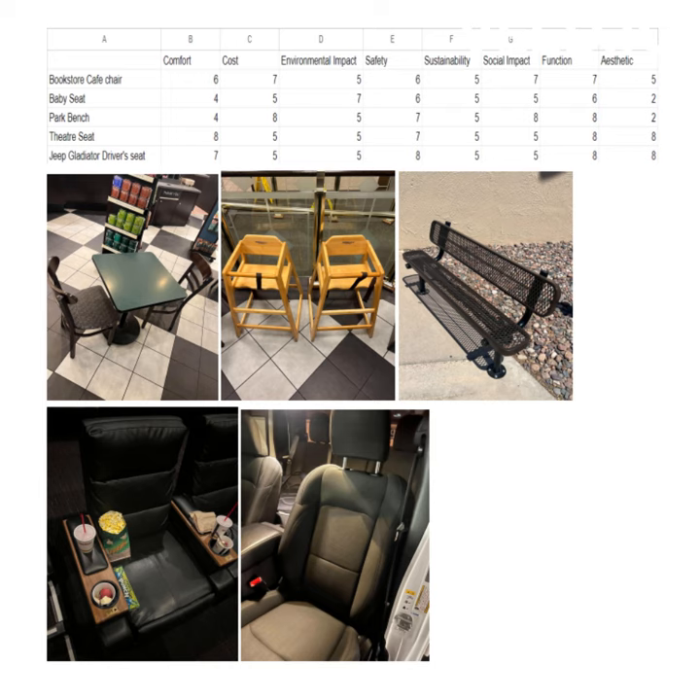So with the bookstore chair, it's more than neutral comfortable. Baby seat, it's not very comfortable — kids are not going to want to sit on it. Park bench, it's 4; same as the baby seat, you don't want to sit there long. Theater seat, very comfortable. Jeep gladiator seat, it's very comfortable as well, but not so much you want to sleep on it.